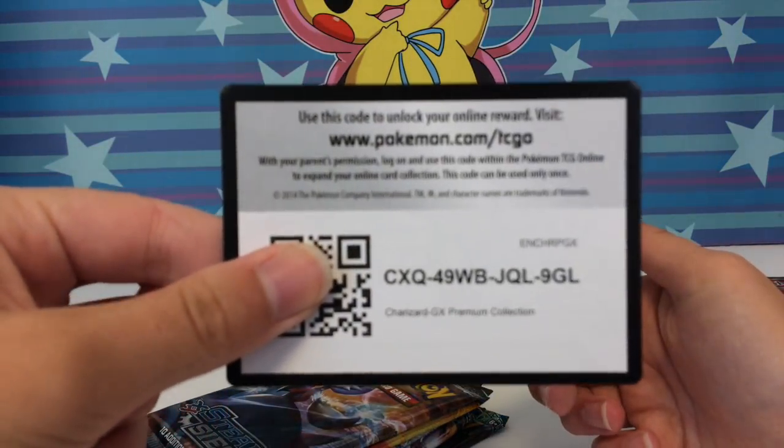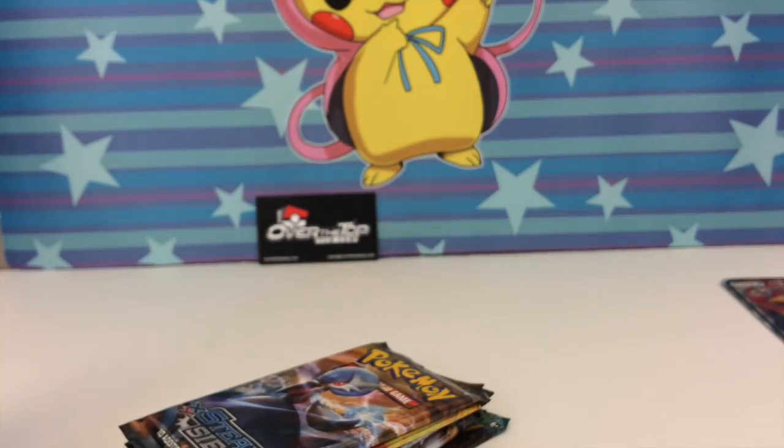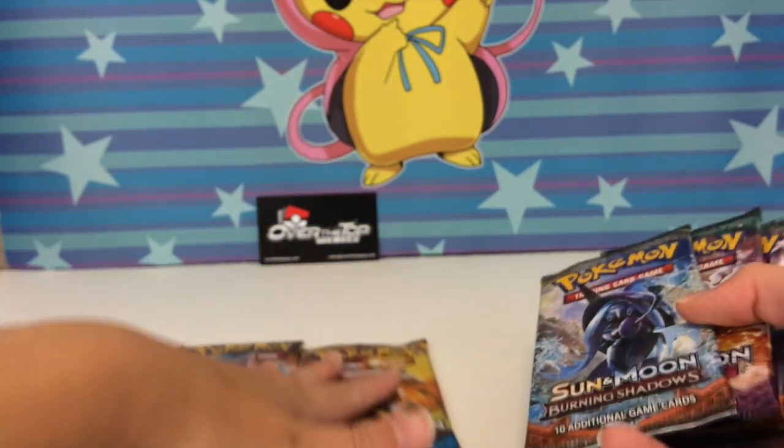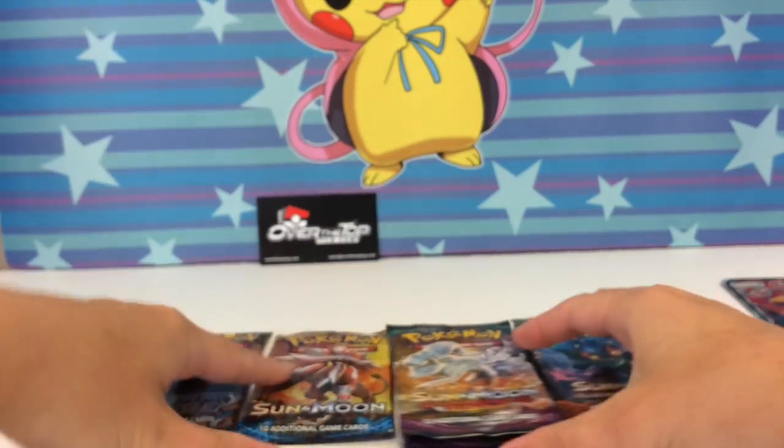We also have the code card, which I was going to give you guys — Charizard premium collection. The camera is not focusing today. Sometimes you have to tell your camera to focus, just like you tell your brain to focus. Alright, we're going to start opening packs.